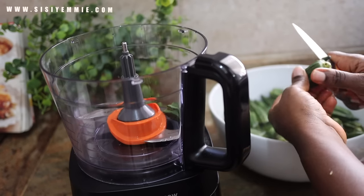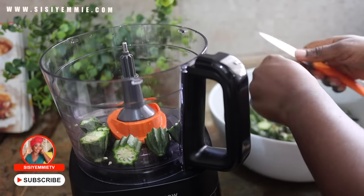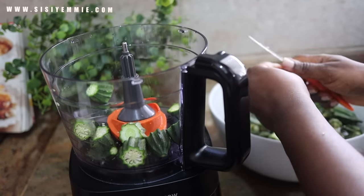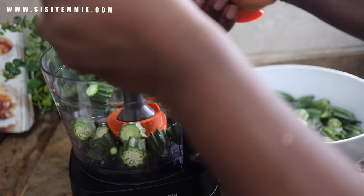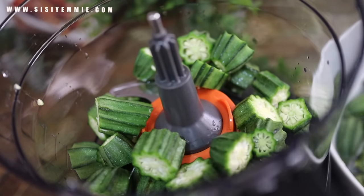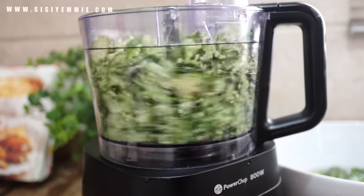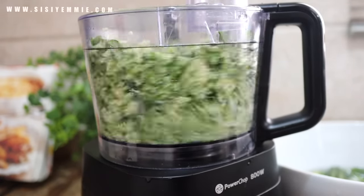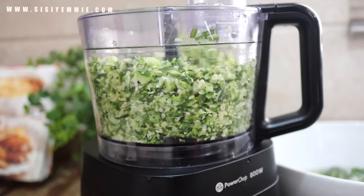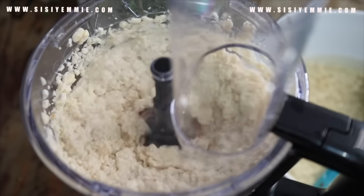Now I'm going to talk about processors. This is a new processor I just got, but I had one previously and it is still very relevant to me. I use it for chopping things like okra — as you can see in this recipe — I use it for blending beans and peeling beans. I use it for making pounded yam. I have so many uses for my processor. When I use it for okra it's actually perfect, better than using my hands.